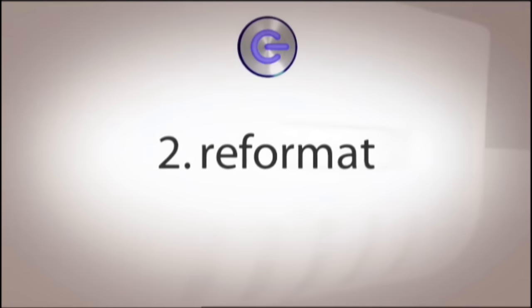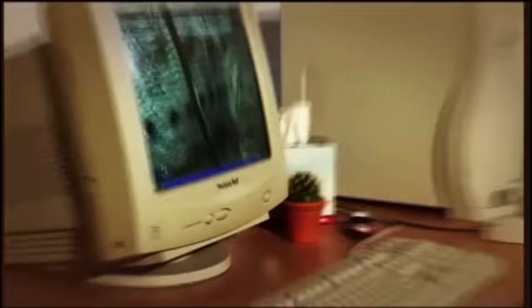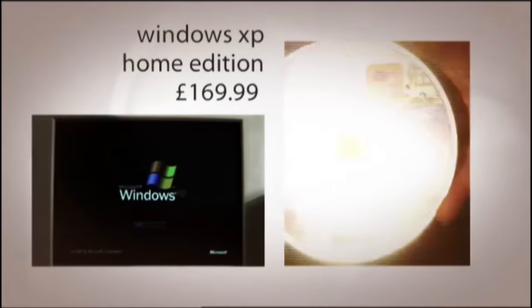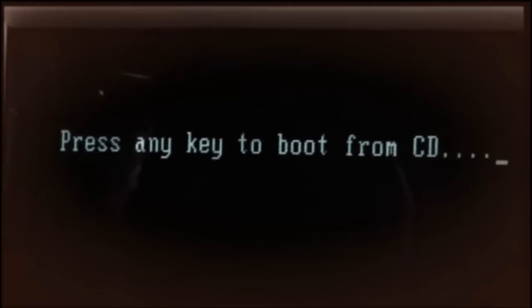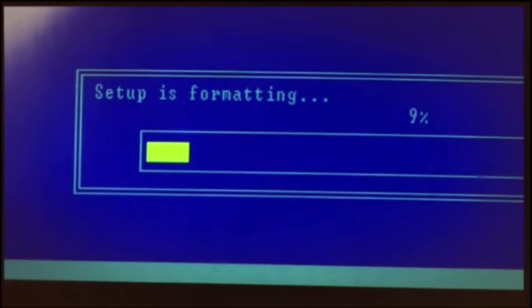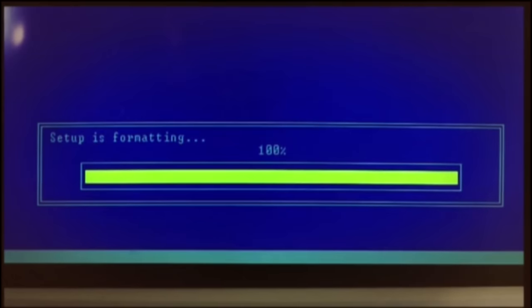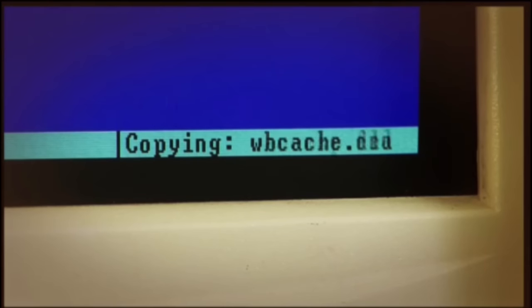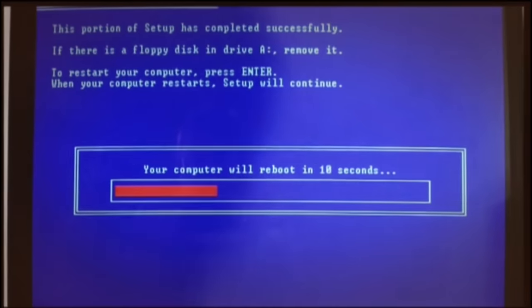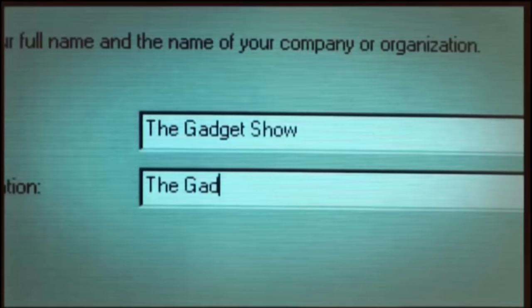Over 90% of home computers now run Windows XP, so that's what we'll concentrate on. When you bought your computer it should have come with a CD containing the XP operating system. Insert the disk, turn your computer off, then turn it back on and select the option to boot from the CD. It's always best to choose the slower format option — it takes longer but does a much more thorough job of clearing out your system. Then just wait while XP loads up. The majority of drivers for your mouse, keyboard, speakers and monitor will be on the disk too, so you won't need to reinstall them.